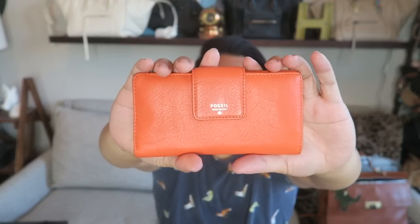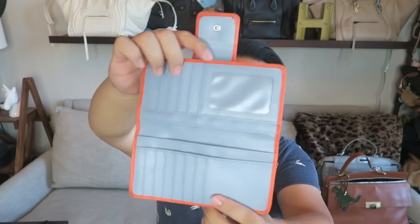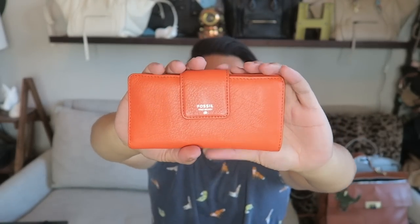Continuing on with small leather goods — I have this gorgeous little orange Fossil wallet. I love the orange color on this. The wallet is in impeccable condition. The interior is this beautiful blue color — so pretty. This guy was just $3.99, so really excited about this. Beautiful wallet. If anyone's interested, this is going to be up in the shop.